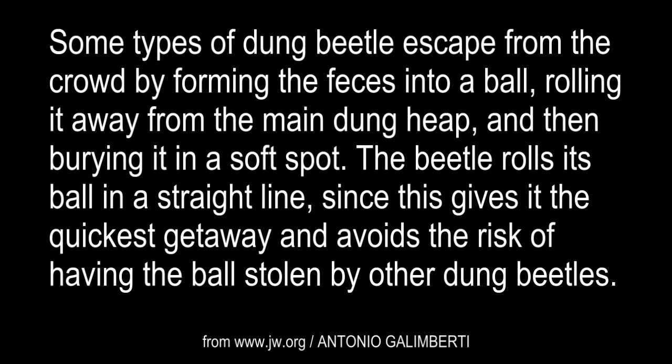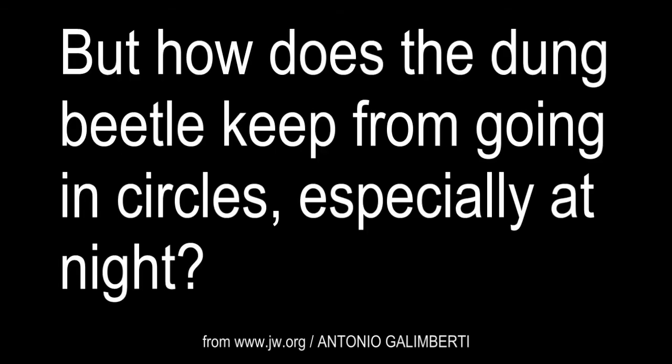The beetle rolls its ball in a straight line, since this gives it the quickest getaway and avoids the risk of having the ball stolen by other dung beetles. But how does the dung beetle keep from going in circles, especially at night?